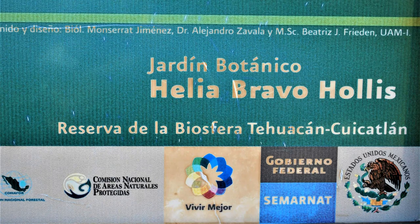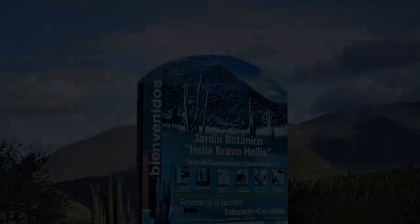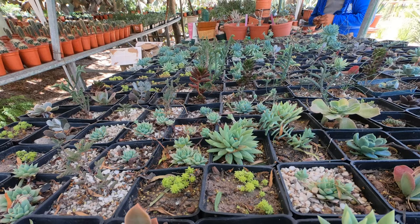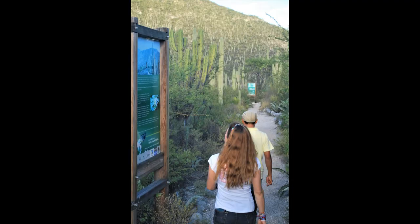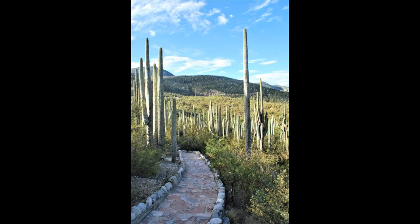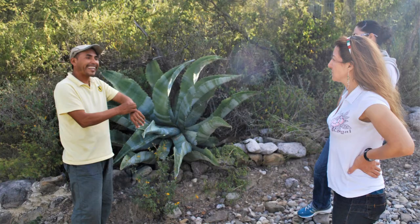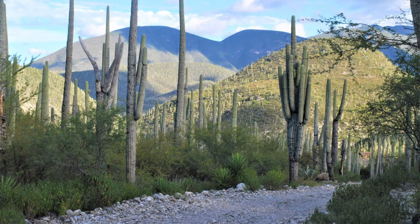In 2018, this reserve was designated a World Heritage Site by UNESCO. Within this massive biosphere reserve, there's a smaller reserve called the Helia Bravo Hollis Botanical Garden. Unlike many botanical gardens that create imitations of ecosystems from other places, all the plants in this reserve are in their original environment. This is primarily a cactus reserve with carved-out walking paths for people to see the different plants in this area.